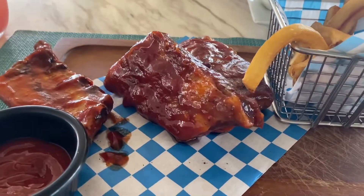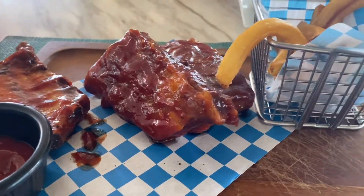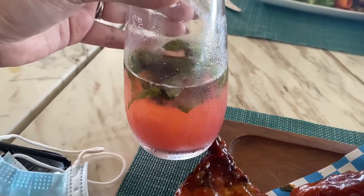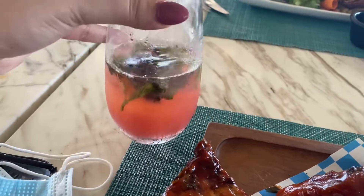They look so good, look at all that sauce. Some fries here too. I'm having a strawberry mojito — it is so, so tasty.